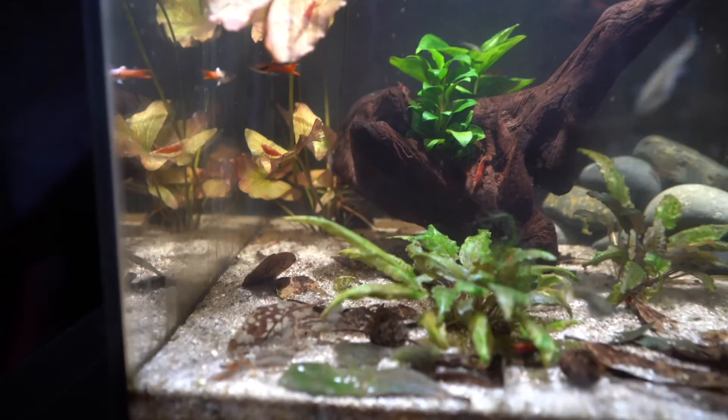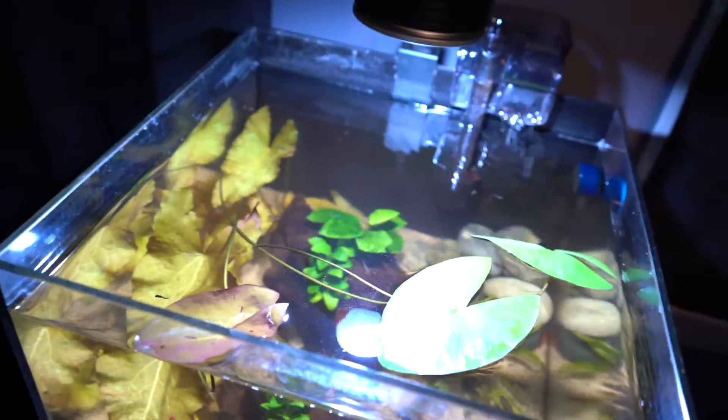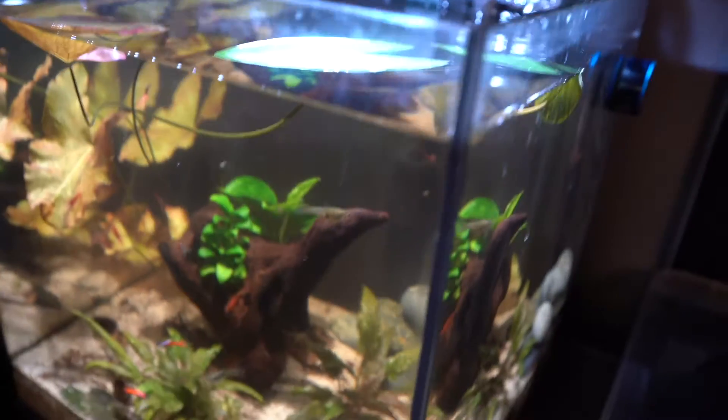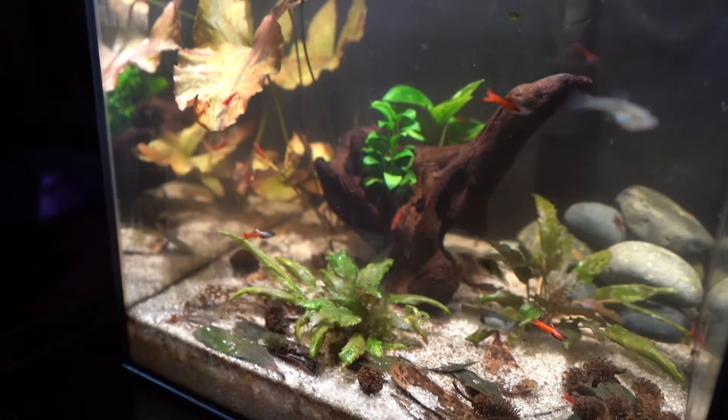Yeah, everything's doing good — just a little update on the seven and a half gallon rimless tank. Used to be the betta aquarium, and now it's a scarlet red endler aquarium.